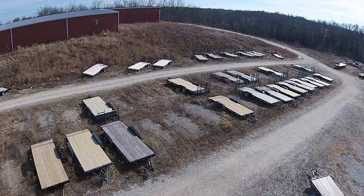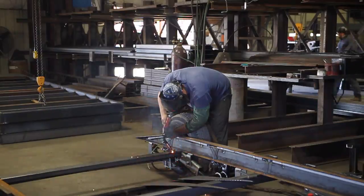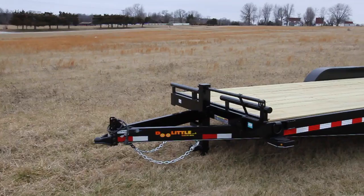Doolittle Trailers has been manufacturing equipment trailers since 2002. Our trailers are handcrafted in the heart of the USA. Each trailer is produced with top quality craftsmanship by our team of skilled fabricators to ensure your trailer will last for the long haul.